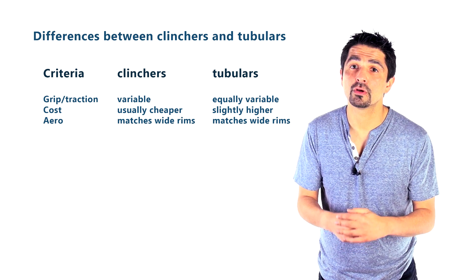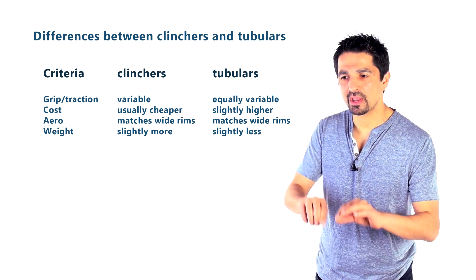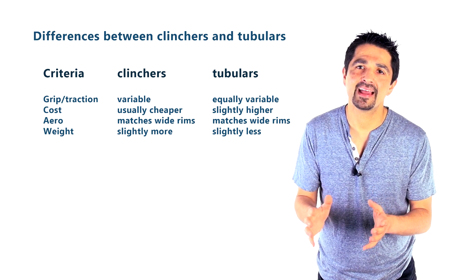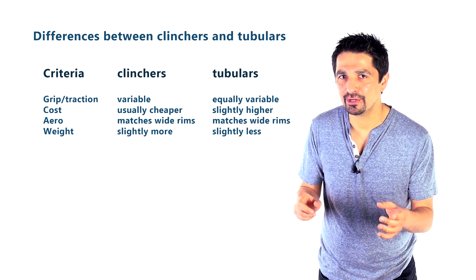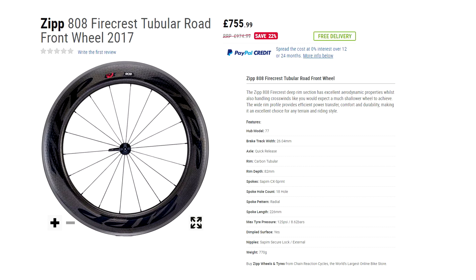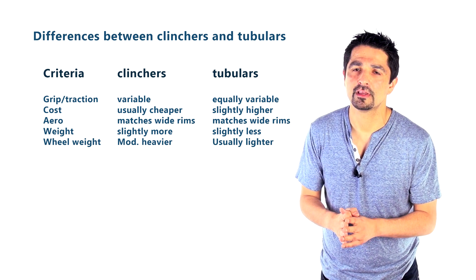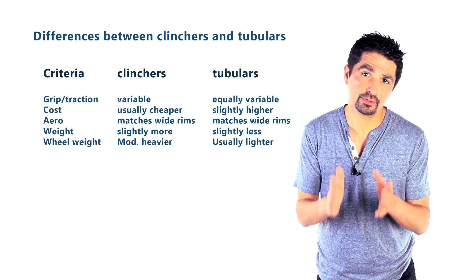The other big factor is weight. There is a difference between clincher and tubulars — clinchers are usually slightly heavier, even if you get one with a Kevlar bead rather than a metal bead, though the weight differential is not that large. When we're talking about weight differences, the difference between a clincher and a tubular tire itself is really not significant for your cycling. It's actually the weight of the wheel that matters more. The tubular-ready versus clincher-ready wheelset can differ significantly — often 200 to 500 grams — which is one reason historically pros used to use tubular tires.